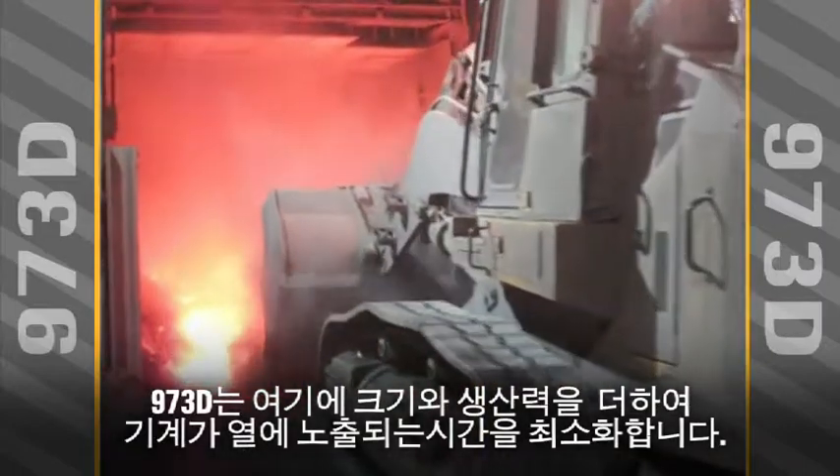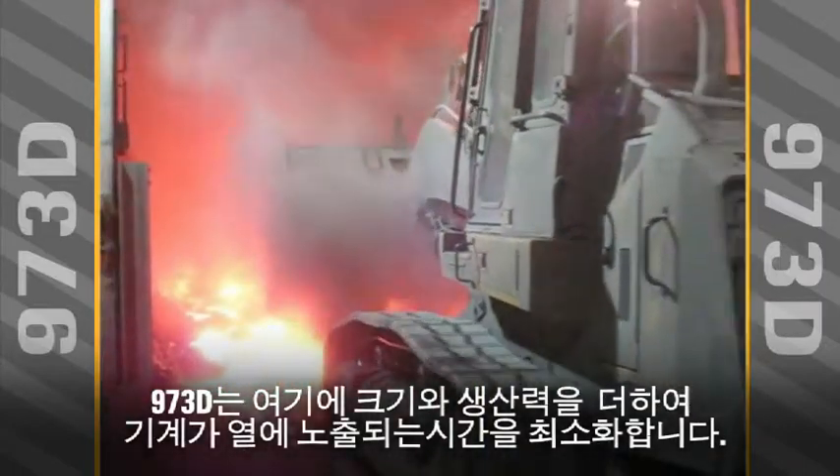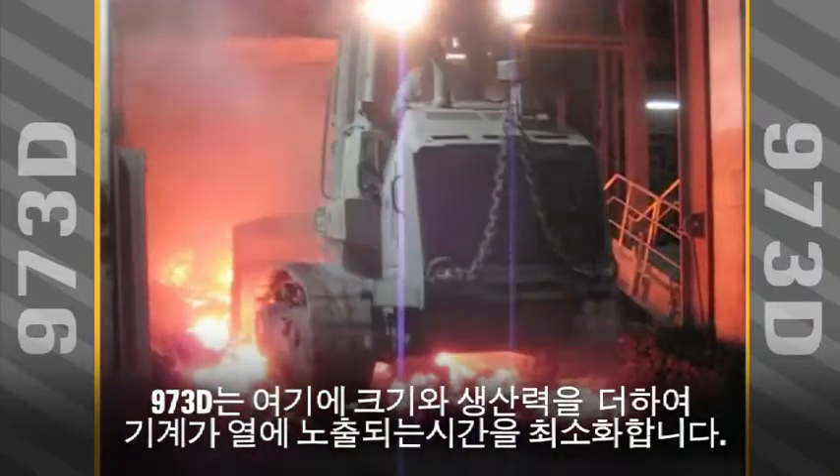Plus, the size and productivity of the 973D helps minimize the time the machine is exposed to heat.